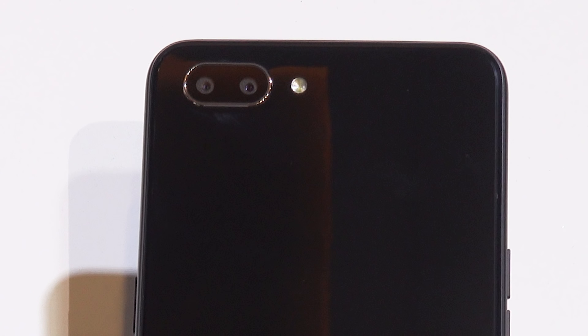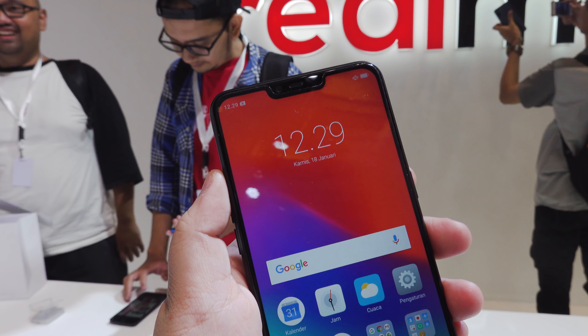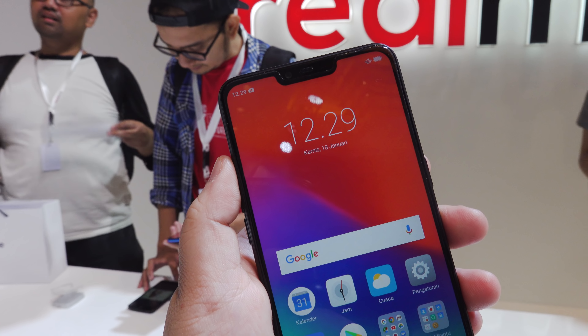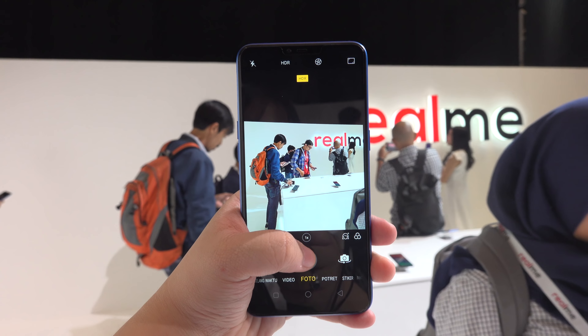For photography, you're getting a dual rear camera setup consisting of 13 megapixel plus 2 megapixel sensors, and a 5 megapixel camera for selfies, which gives an idea of the company's direction with this phone — probably not selfie-centric. We haven't fully tested out its capabilities, but during our time with it, photos came out decent for an entry-level smartphone.